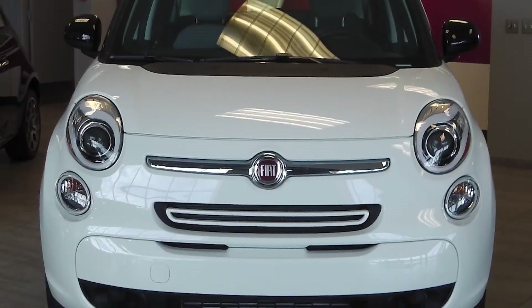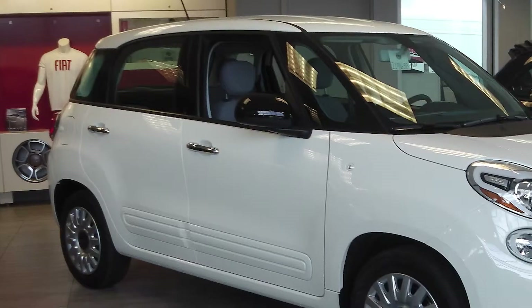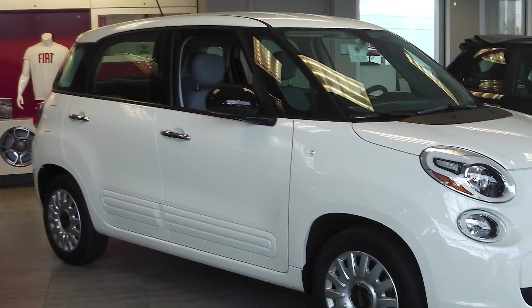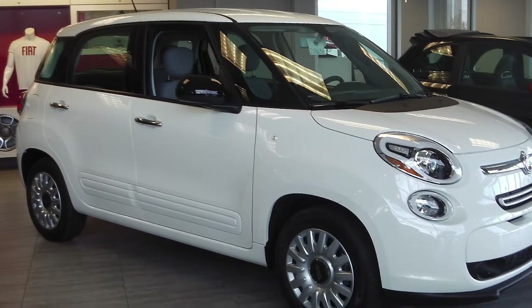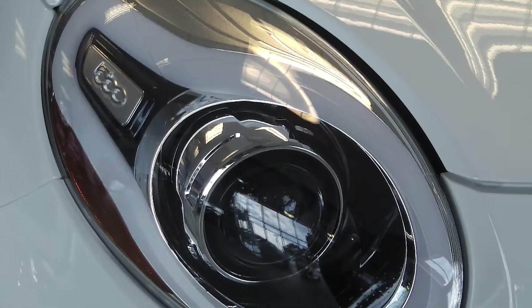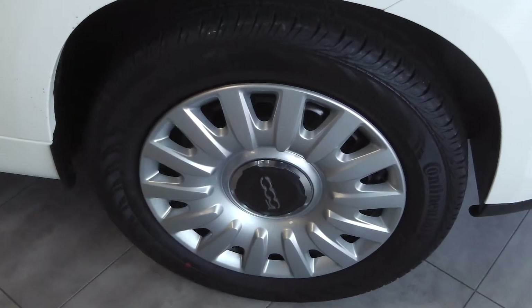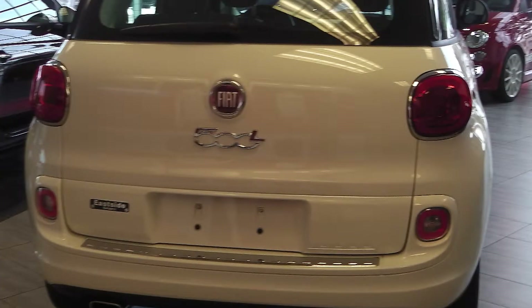This 2014 Fiat 500L Pop comes equipped with a 1.4 liter multi-air turbo engine with a manual transmission, bi-function halogen projector headlamps, 16-inch steel wheels, and a white exterior.